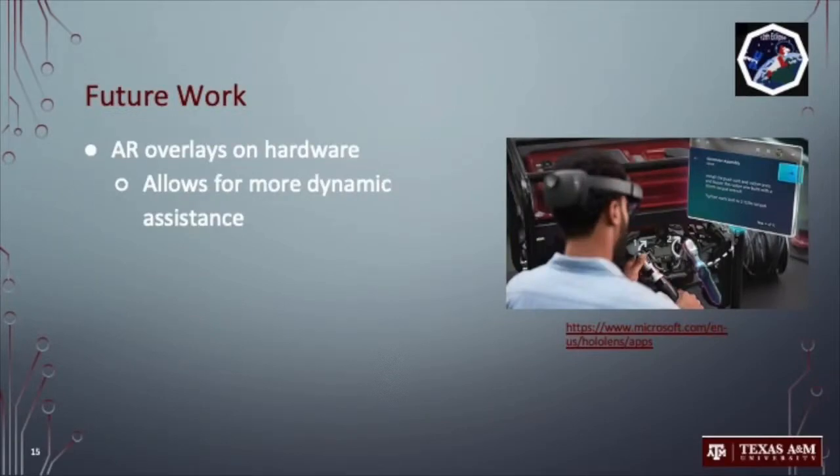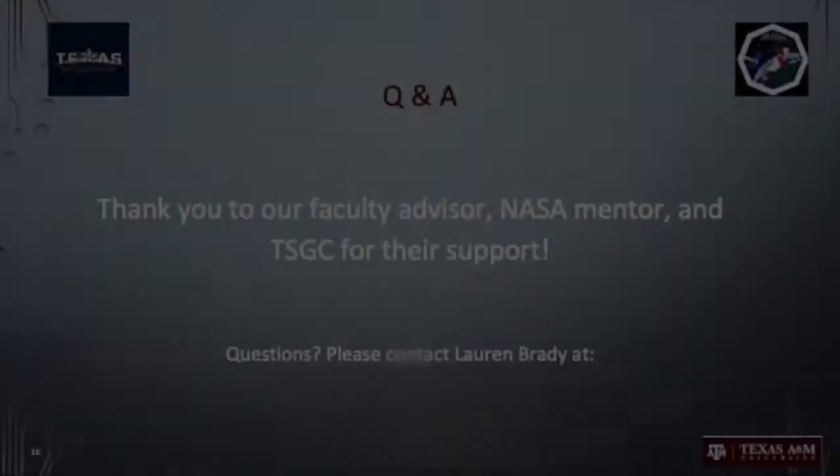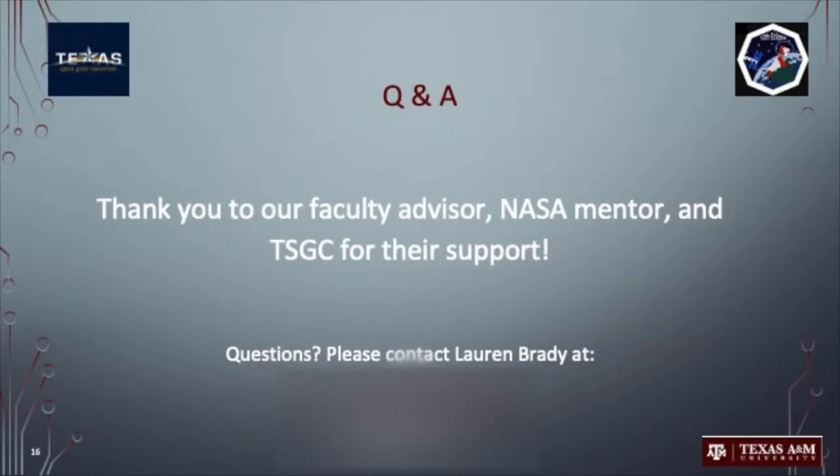One future goal for this project is to incorporate AR overlays on hardware to further assist with maintenance, repair, and assembly tasks. The Texas A&M 12th Eclipse team would like to extend our sincerest thanks to our advisors, collaborators, and TSGC for their support during this project. If you have any questions, we will be at the team meet and greet this evening, and feel free to contact Lauren Brady, whose email address and phone number are listed below. Thank you for attending our presentation, and have a wonderful rest of your day.